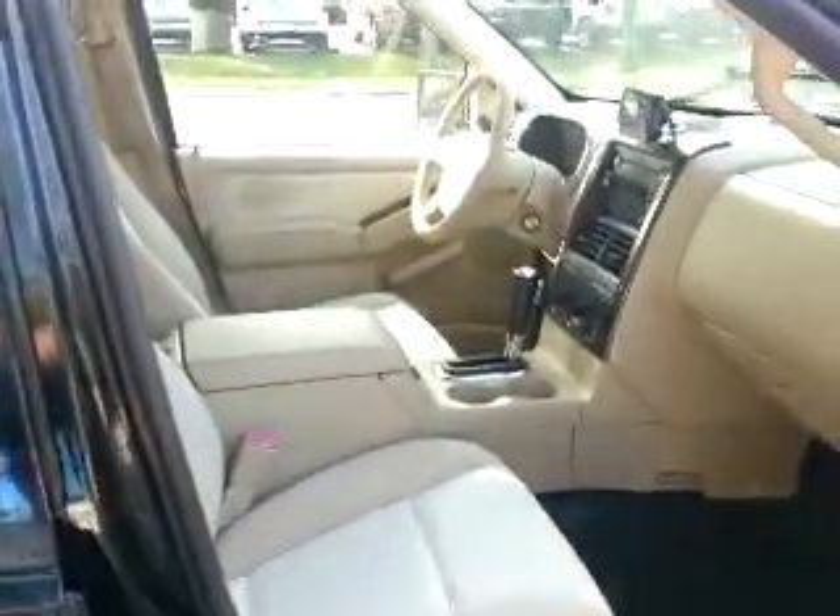The interior is all two-tone tan along with the black. It's got the black accents up in the ceiling also. It's extremely clean.